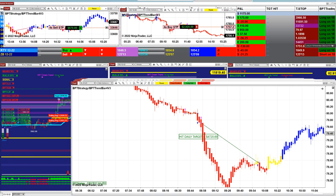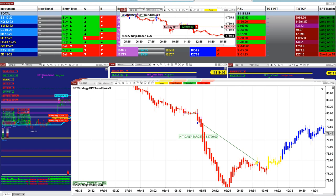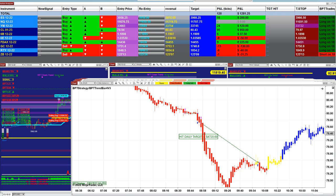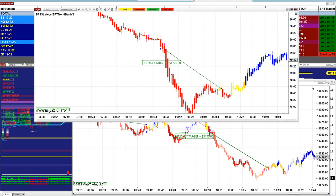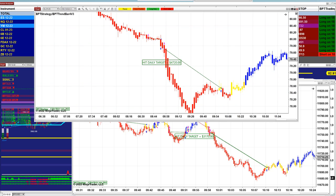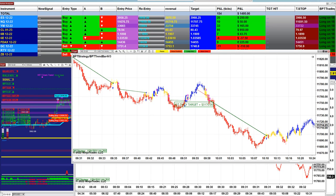We still have two charts open — we have YM still on the opening position, and we have one gold that has not closed yet. Today the market was okay; it was not the best trending day, but we had some little movement. On the CL we got 4,700 and it was done before 10 o'clock. We started around 8:45 today and we were done with most of them somewhere around 10 o'clock.